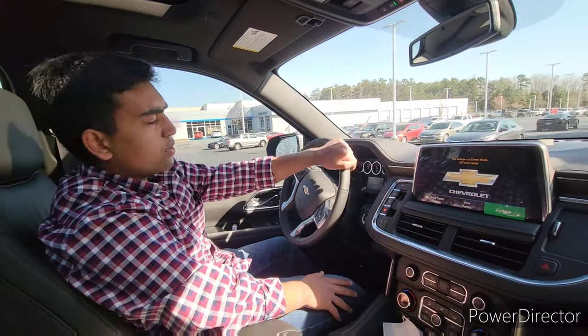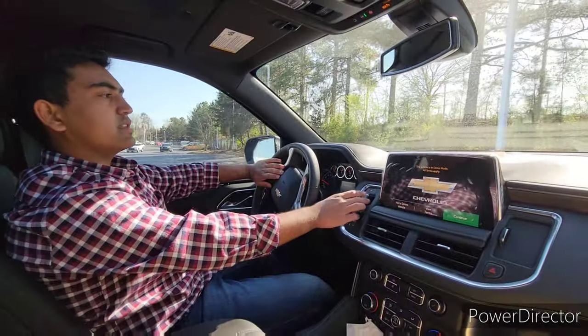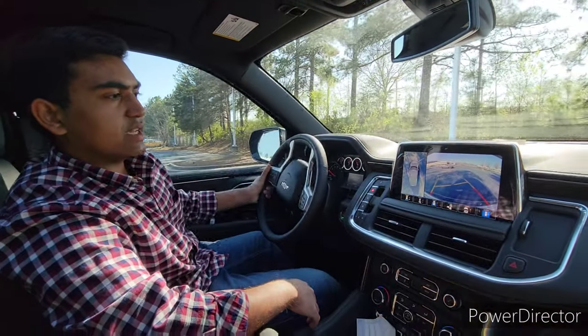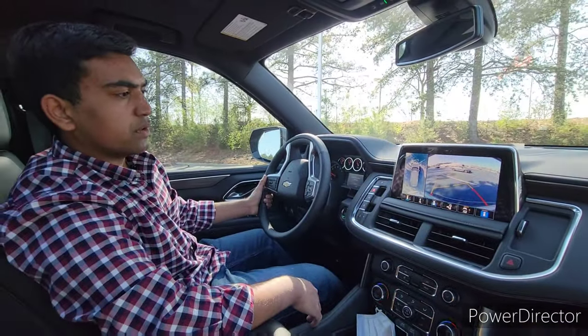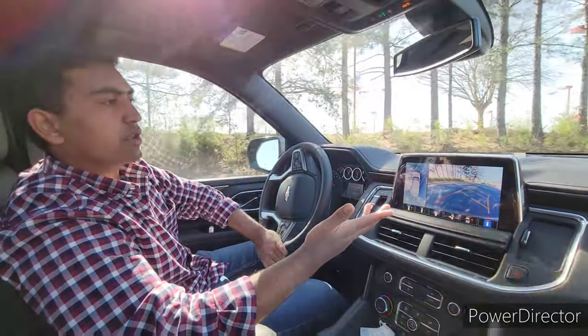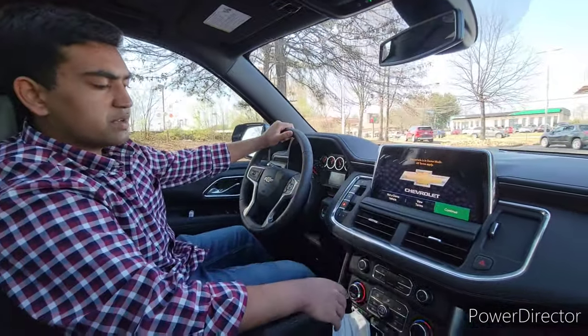Setting off in the Tahoe — no complaints. Turning modulation is perfect. Putting it into reverse, this camera is great. I can see everything nice and smooth; the resolution is wonderful. You have a 360 camera and a front camera — I can see where all the curbs are. That's pretty much it for the drive.